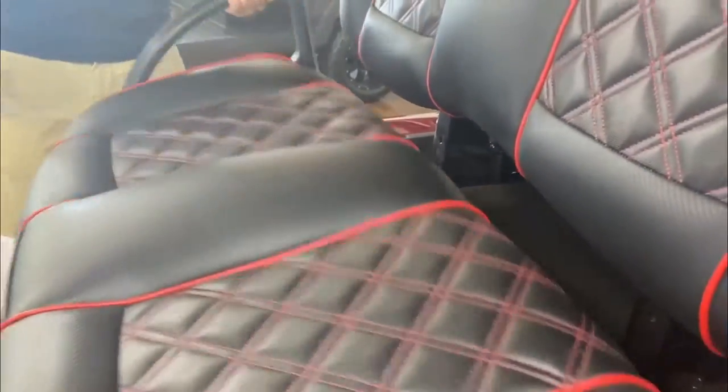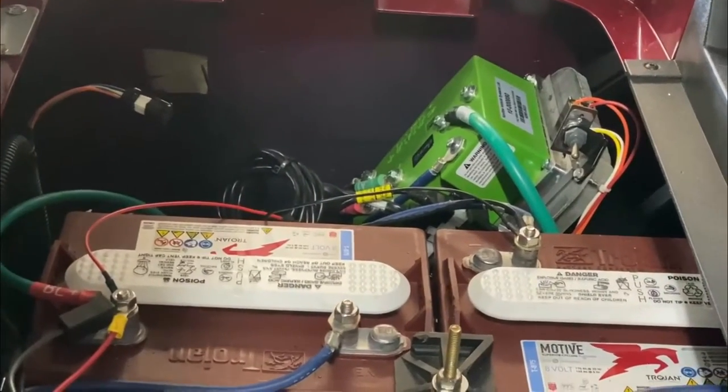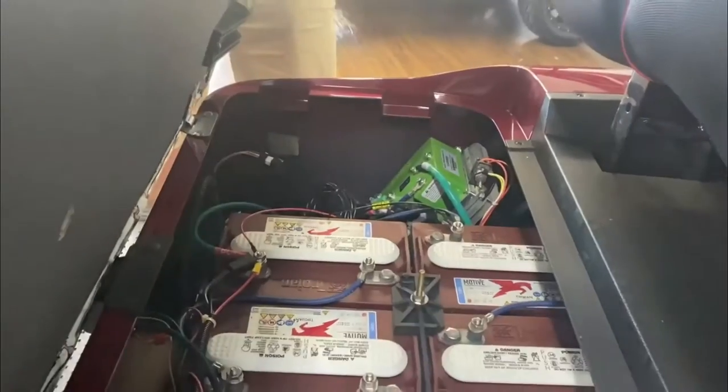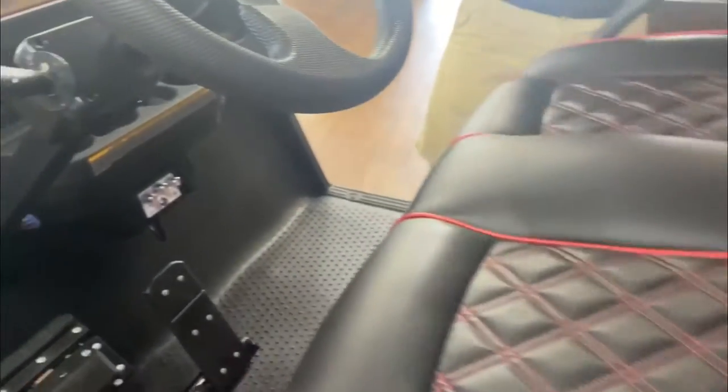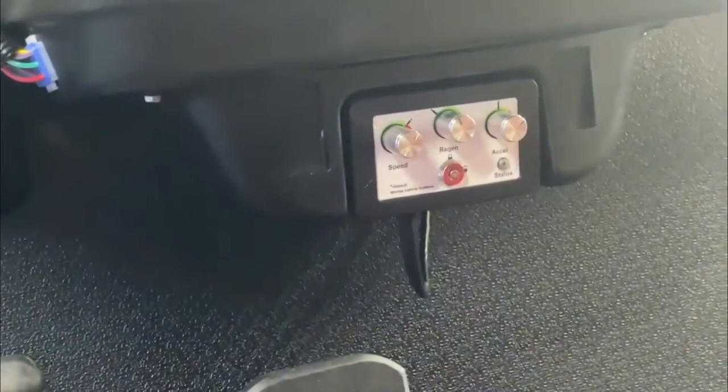These models are also available to be upgraded to the Navitas 440 and 600 amp controllers with AC drive motor. These models come with an on-the-fly programmer, so speed, regenerative braking, and acceleration can be adjusted and locked on the fly.